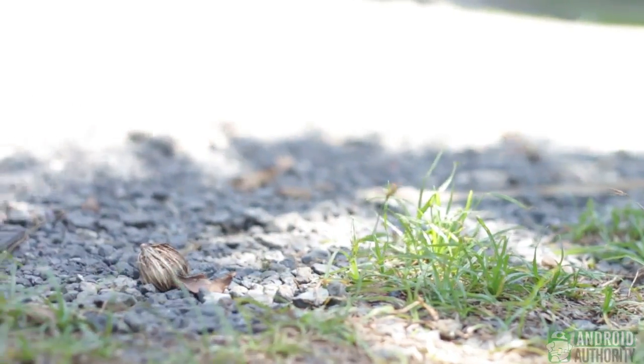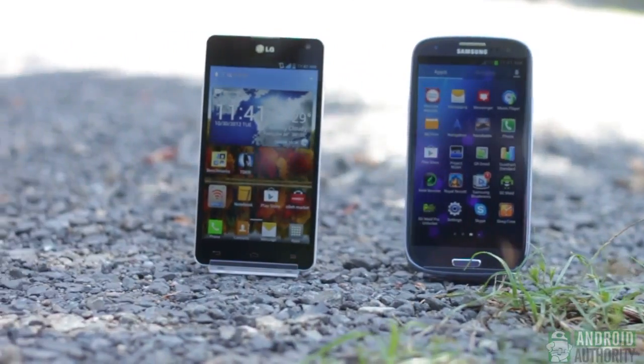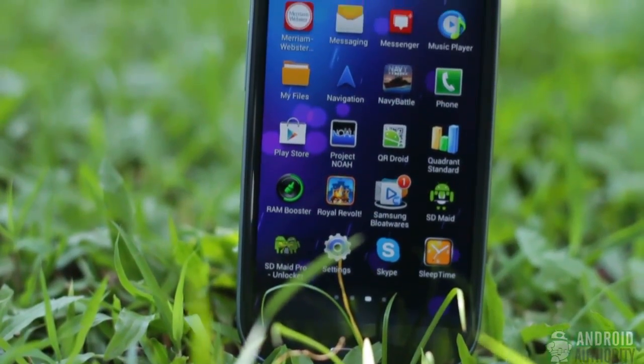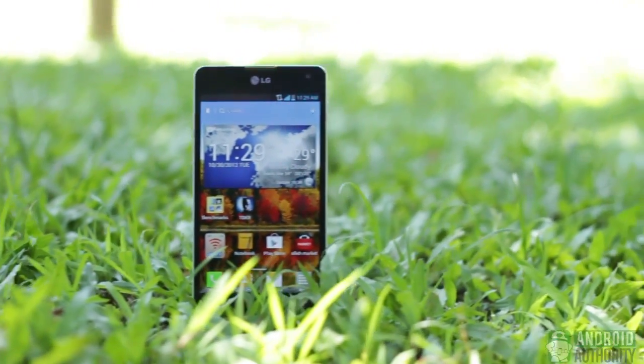Hi, this is April from Android Authority. We've been hearing a lot of praise for the LG Optimus G and its processing hardware, but we wanted to see if it really packed the same bite as its bark. We pitted the Snapdragon S4 Pro against the Samsung Galaxy S3's Exynos 4412 processor to see which one has the sharpest bite.